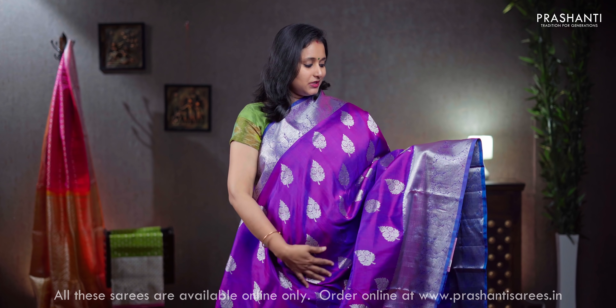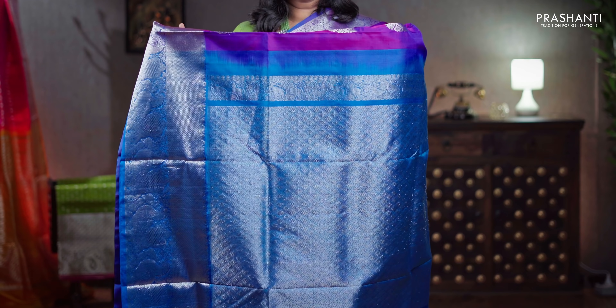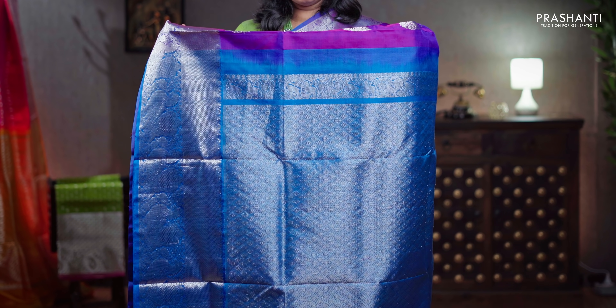Purple with copper sulphate blue, rich Kanchivaram style borders with bhavanjis and peacocks woven on either sides. The body has got leaf style floral buttas in silver zari running all over the saree, a contrast rich pallu in copper sulphate blue in silver zari, a plain blouse in blue, priced at ₹11,650.